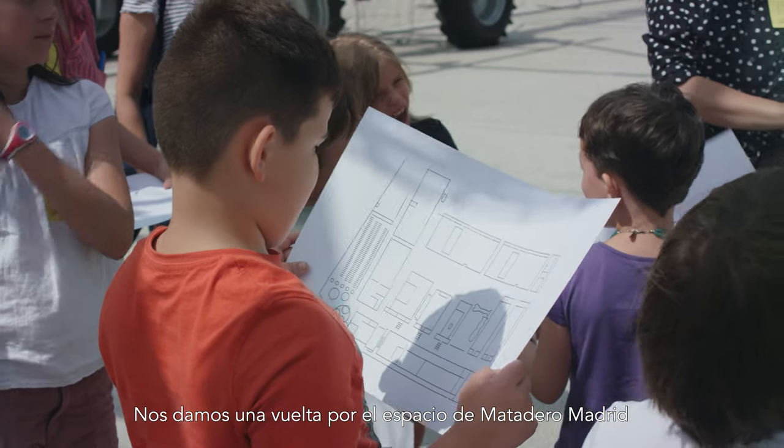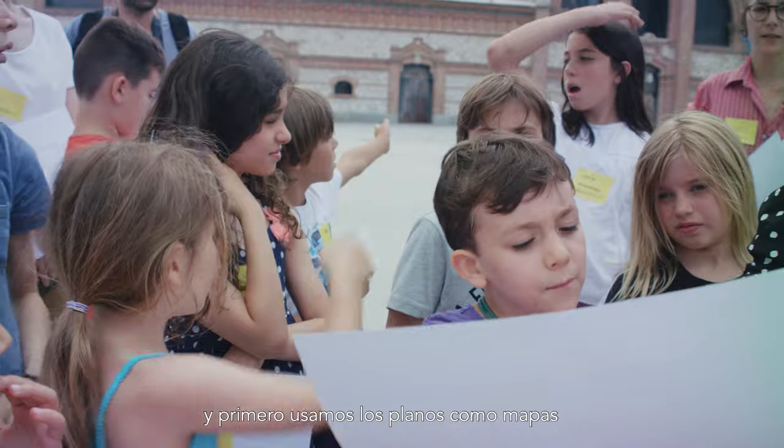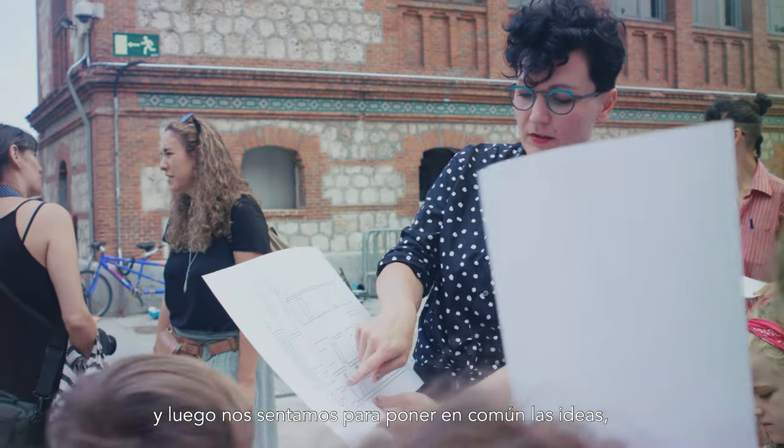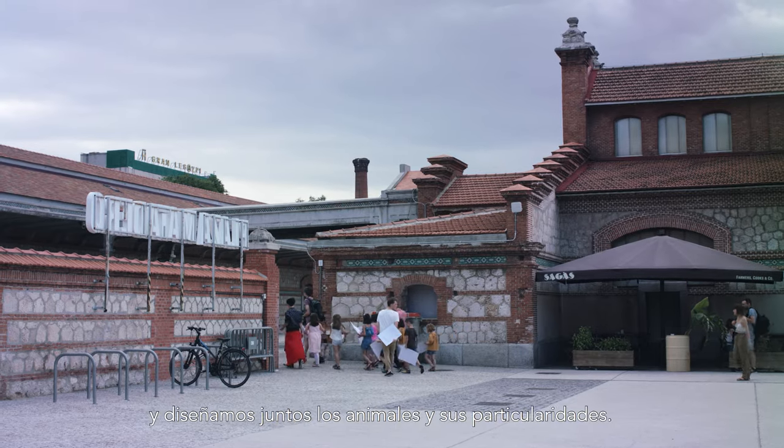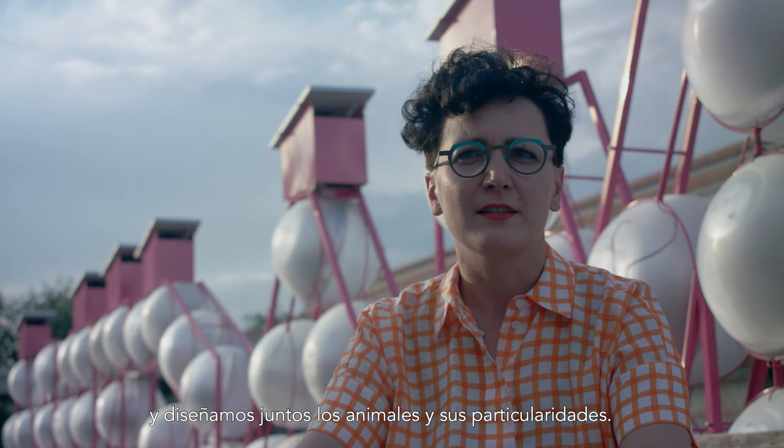We are walking around the space of Matadero and first we use them as maps, and then we are sitting and discussing the ideas and what kind of drawings they see. And we are designing together the animals and their functions.